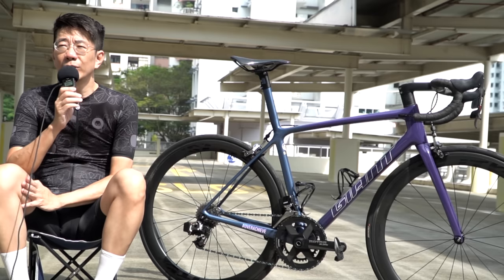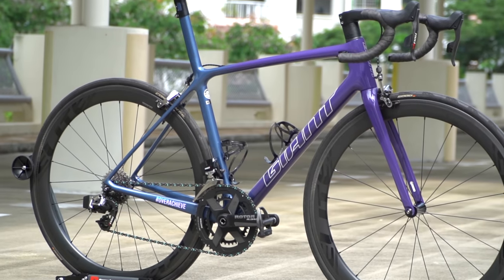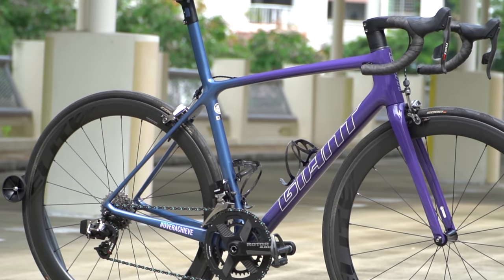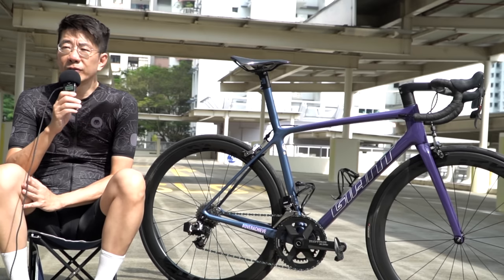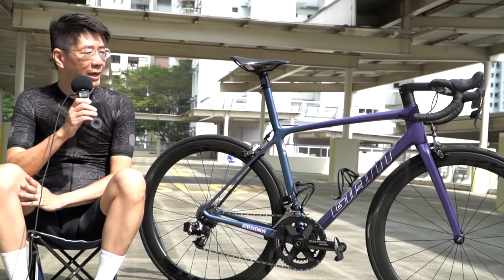The crank is 52/36. I went for this Rotor because it's aesthetically pleasing, and the chainring itself is a one-piece aluminium. I like the way it looks.